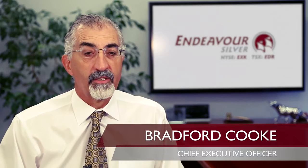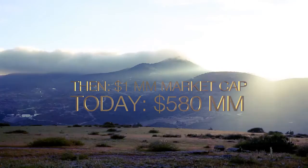Endeavour Silver started as an idea in 2002 to get into the silver mining business. At that time we were basically two guys with a shell company, no real assets, and about $300,000 in cash.